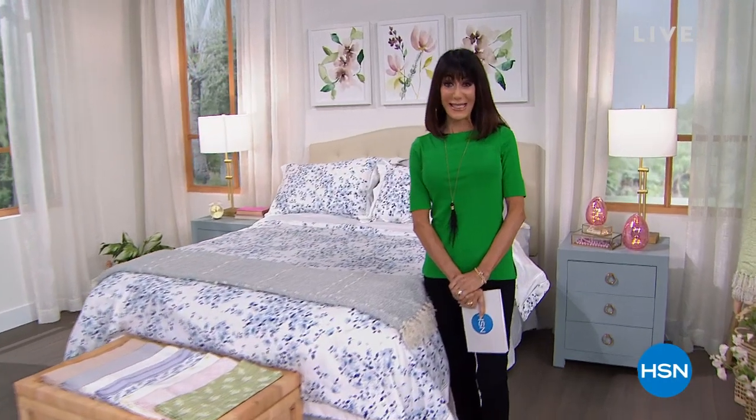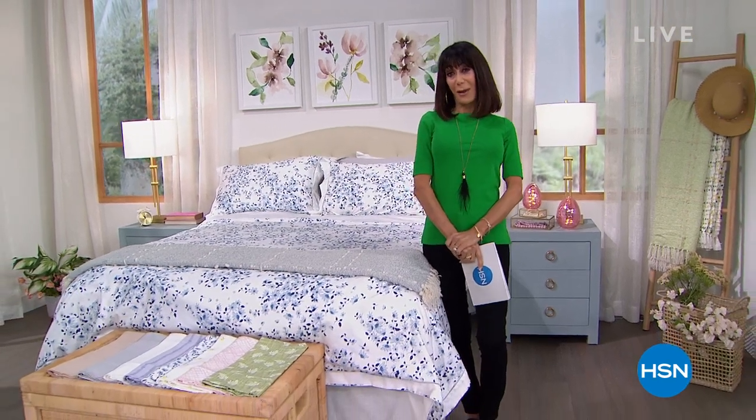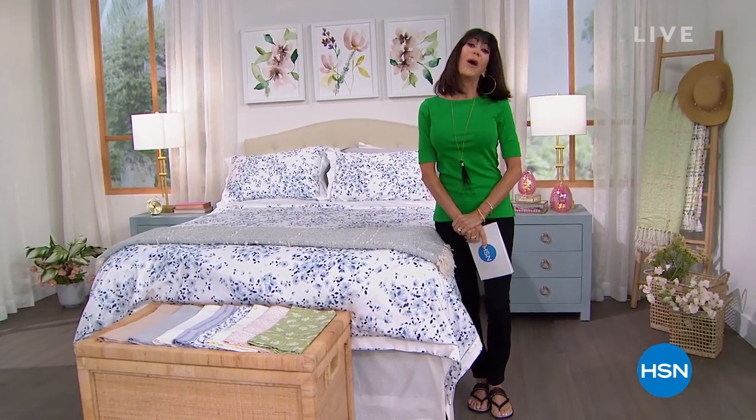Hi everyone, and welcome again to HSN. My name is Bobbi Rae Carter. Our home is our sanctuary. But I tell you, when I get home, I cannot wait to go into my bedroom. And those sheets that I am crawling into and everything that has surrounded me — that makes the difference in my perfect night's sleep. So you are here.